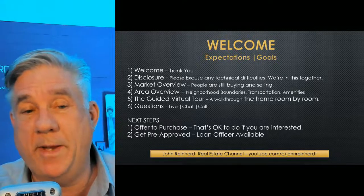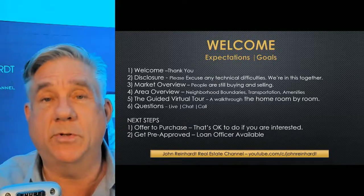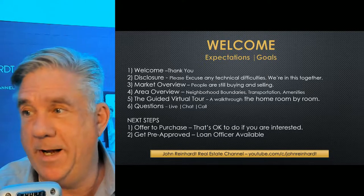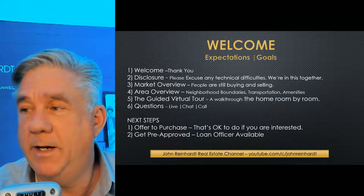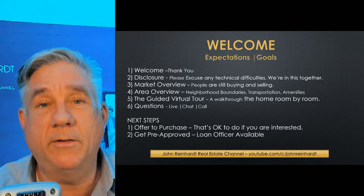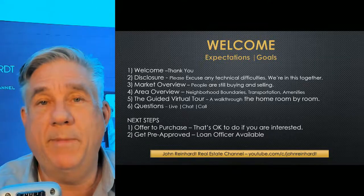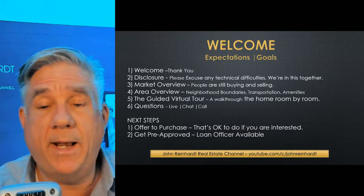There may be some issues along the way — just bear with me. I appreciate everything you're doing to be one of the pioneers in this virtual open house adventure. They're okay with that. Then I give them a market overview and an area overview — what's in the area. This stuff they don't get on the virtual tour themselves — they don't get the overview of the area. Then I go through the guided tour, which is the next step — the actual virtual tour, the Matterport tour. Then I have questions and a live chat afterwards. I give them the next steps: if anybody's interested in making an offer to purchase, that's okay, you can still do that.